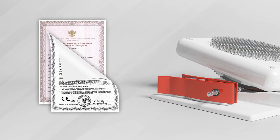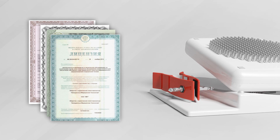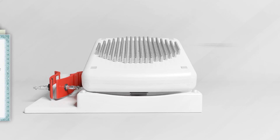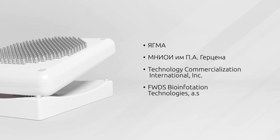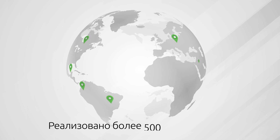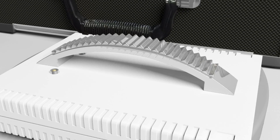MEM is provided with all necessary approval documents. It has passed clinical tests with positive conclusions in the Yaroslavl Medical Academy, Perts and Moscow Oncology Research Institute, as well as in the USA and Europe. It has already started its record of success in state, municipal and private clinics all over the world.